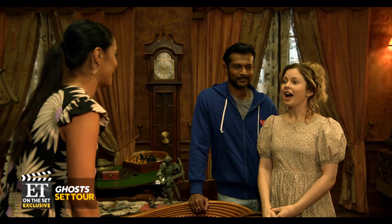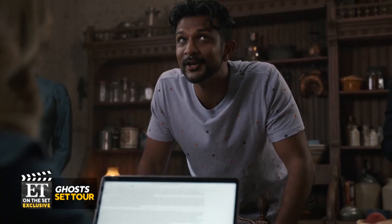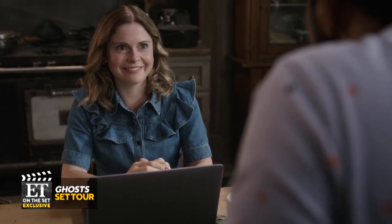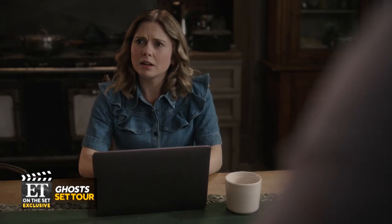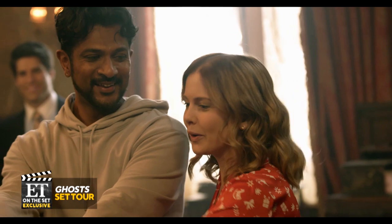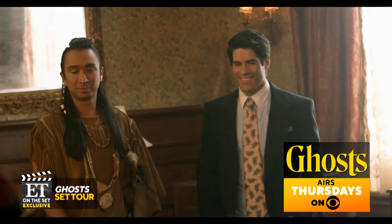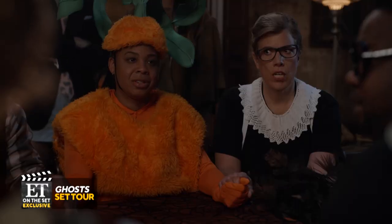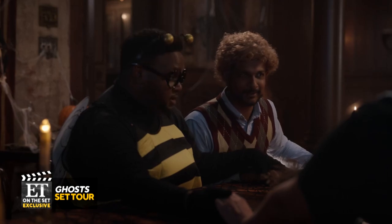What is it like working with this guy day in and day out? I think you're having a first-hand experience. Who doesn't want to go to a Halloween rager in a spooky mansion? It's gonna be awesome. That chemistry, combined with some great ratings, led CBS to order a full 22-episode second season of Ghosts. On tomorrow's Halloween episode, the living hold a seance that disturbs the ghost world from beyond.